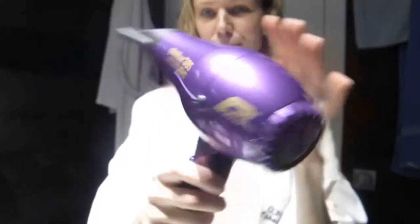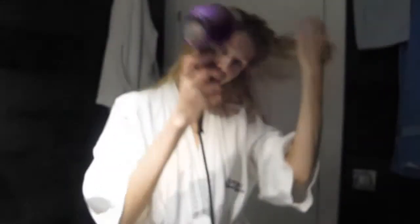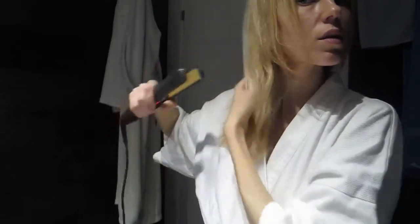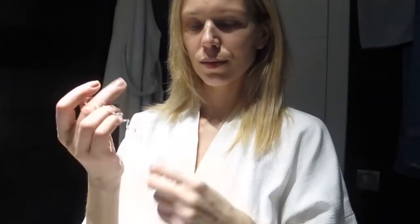I dry my hair with my Parlux dryer, which claims not to damage your hair — well, let's see about that. I straighten my hair just here and there. I don't do a fully straight look since my natural hair is a bit wavy, so I like to keep it more or less natural.